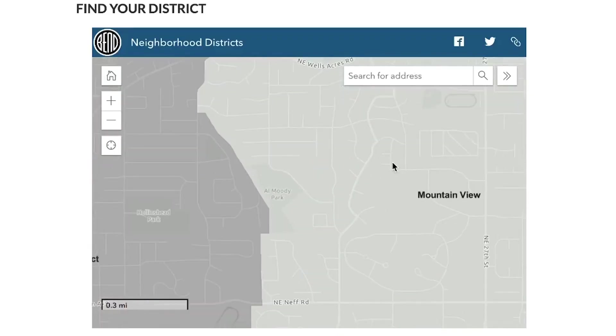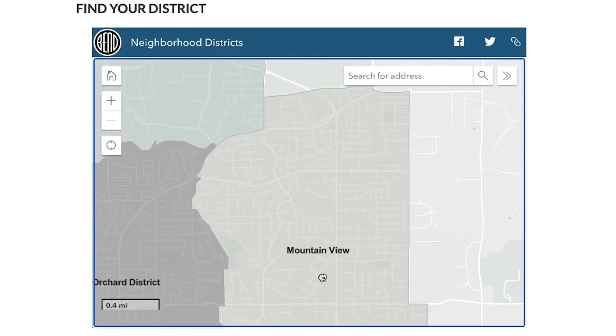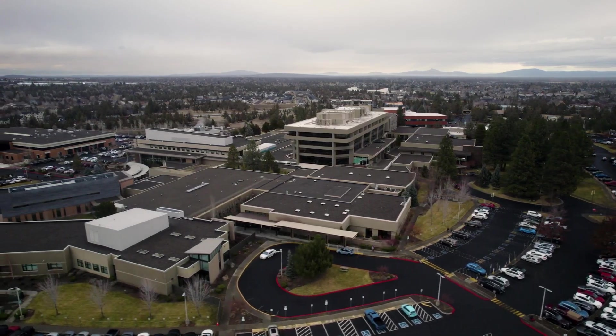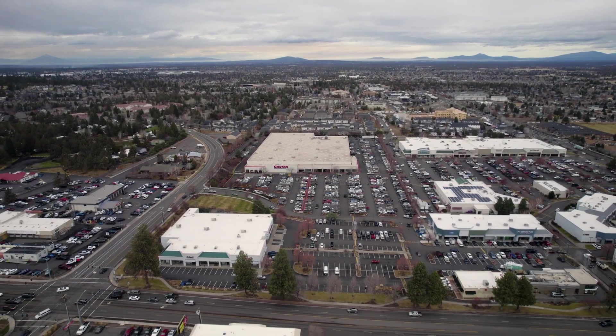Mountain View is located on the northeast side of town. It basically wraps around 27th Street, which is a north-south road. It goes from Butler Market to the north down to Greenwood at the bottom, and from about Purcell to Eagle east to west, give or take a little bit. This means the Mountain View neighborhood district also engulfs St. Charles Medical Center and the Forum Shopping Center — at least those are the two more notable things to talk about.